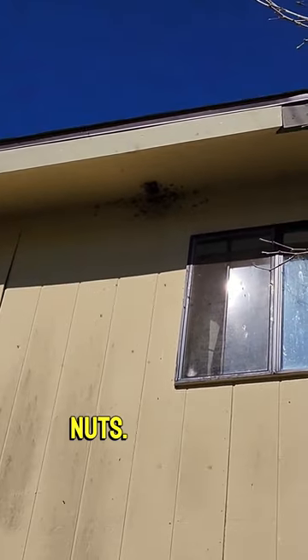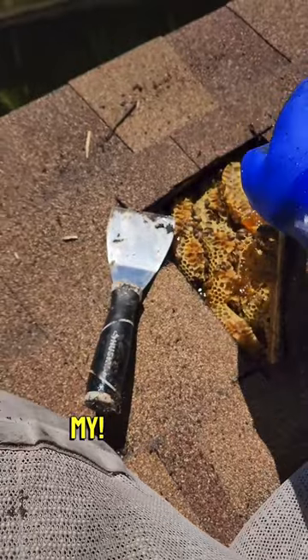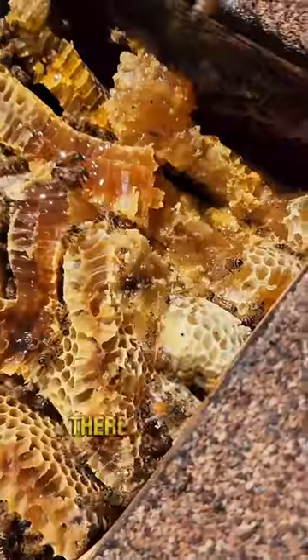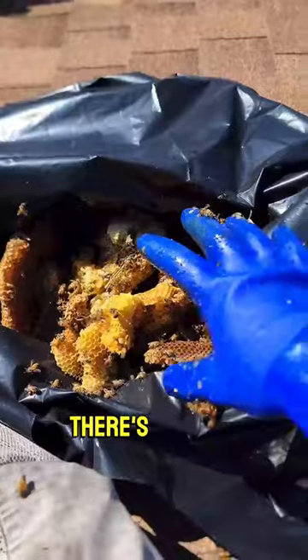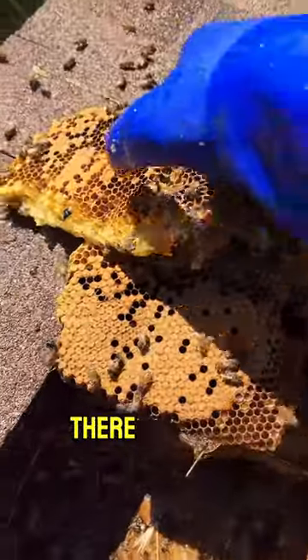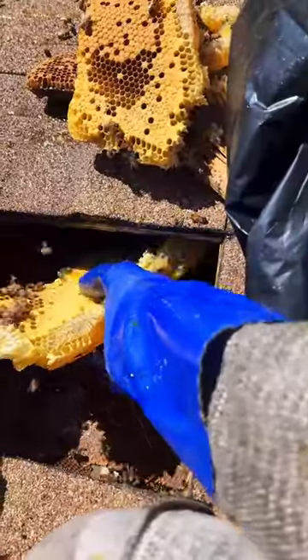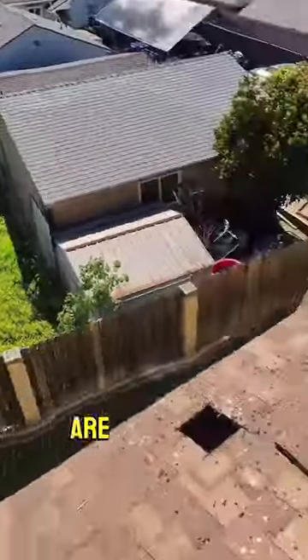The bees are going absolutely nuts. There's so much — we pulled out honey in here and there's some brood right there. You can see it's very different. There are eggs, guys, just like that.